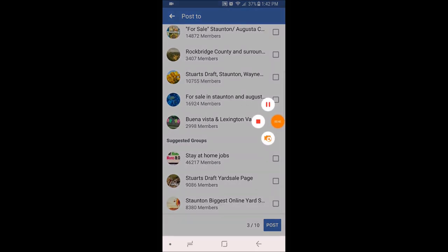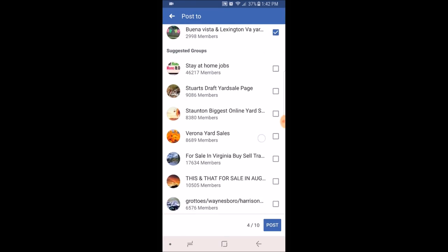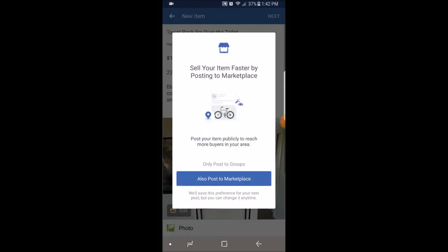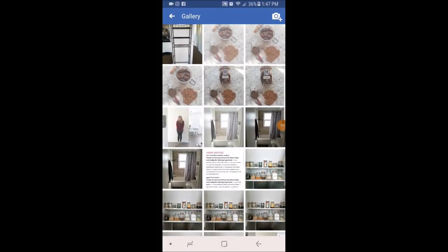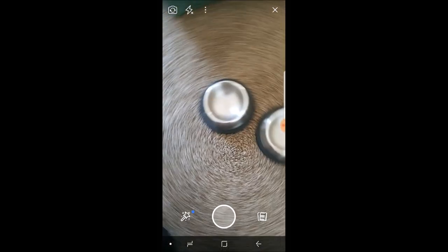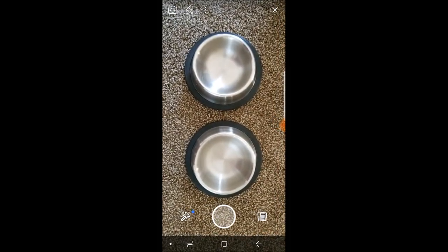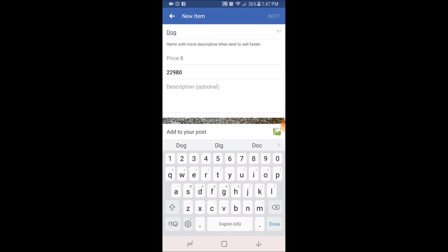You can then add the listing to any of your other yard sale or for-sale groups, so you don't have to post to every group separately — just click through and select all the groups you're a part of, then hit post. If you haven't taken a picture beforehand, you can also just click on photo within the listing and take a photo directly instead of picking one from your gallery.